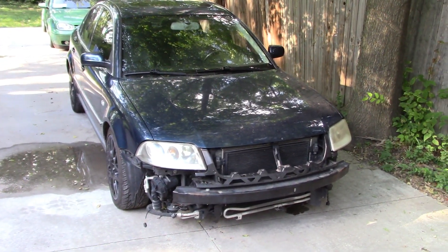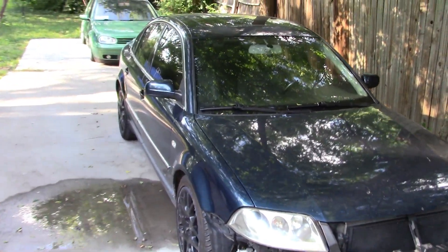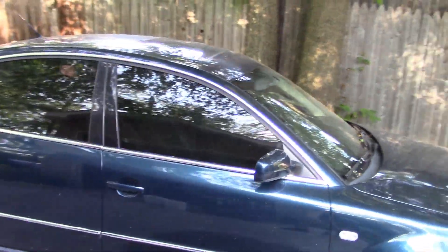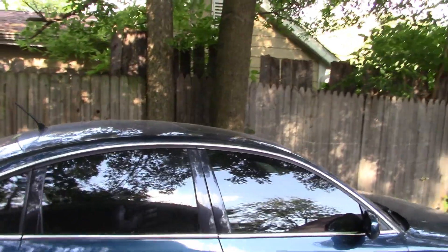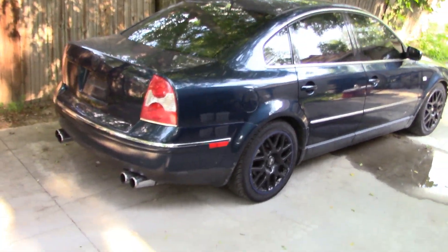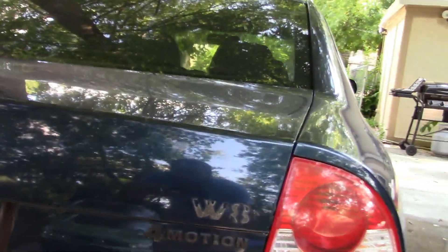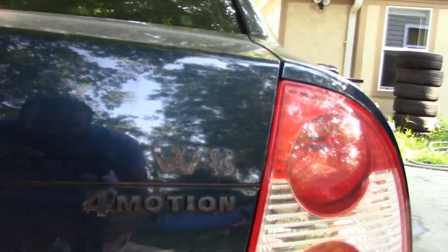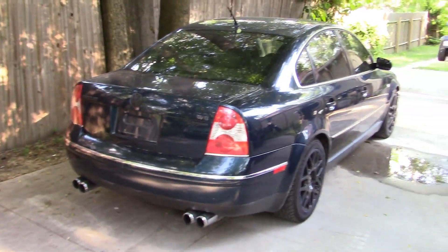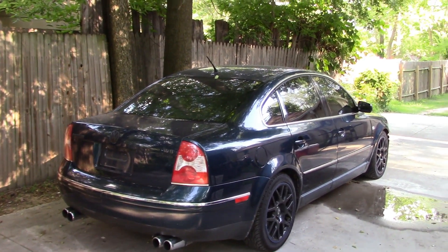Doesn't look like much right now. I realize we're missing a bumper and that's okay — we had to take it off the trailer like that. Some of you might be scratching your head wondering why I bought another car just like my son's B5.5 Passat. It's even a similar color, not quite the same shade. But I bought this car because, as you can see from the previously removed badge, it has a very special engine. Volkswagen made less than 5,000 Passats from 2002 through 2004 with the W8 engine, and this is one of those cars.